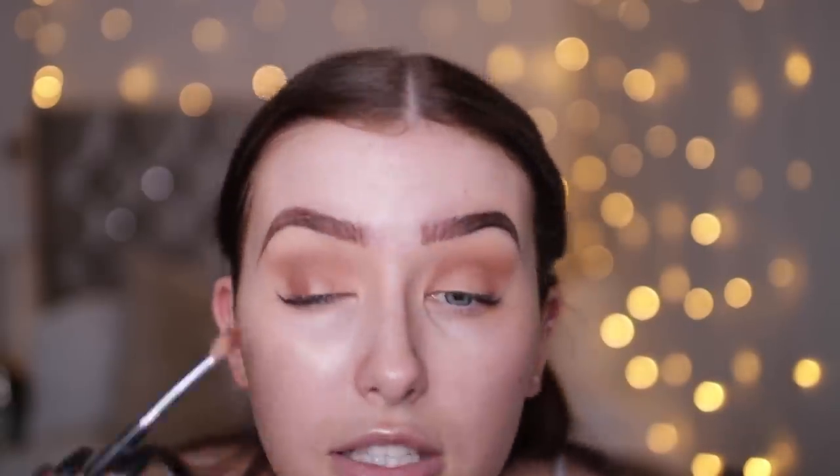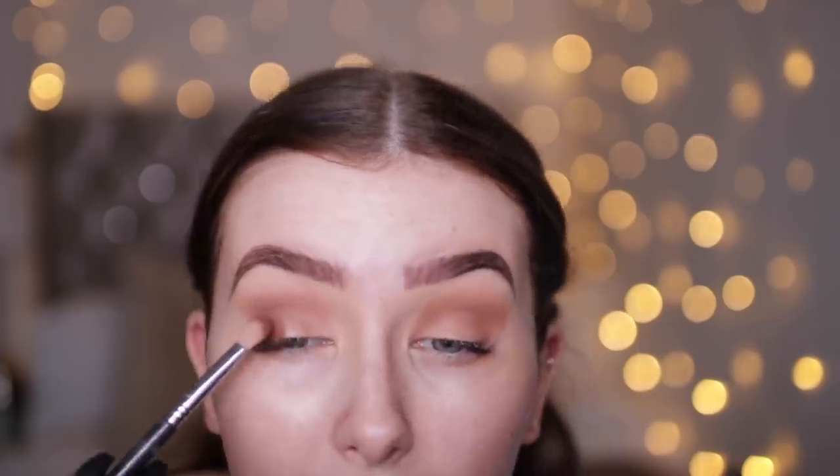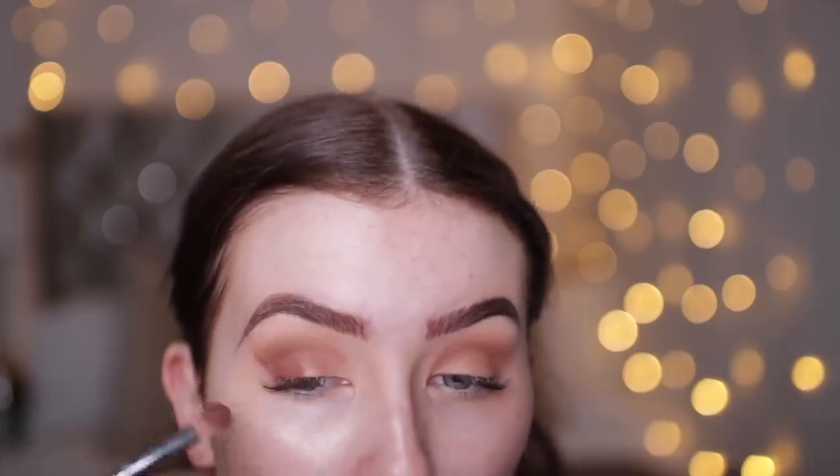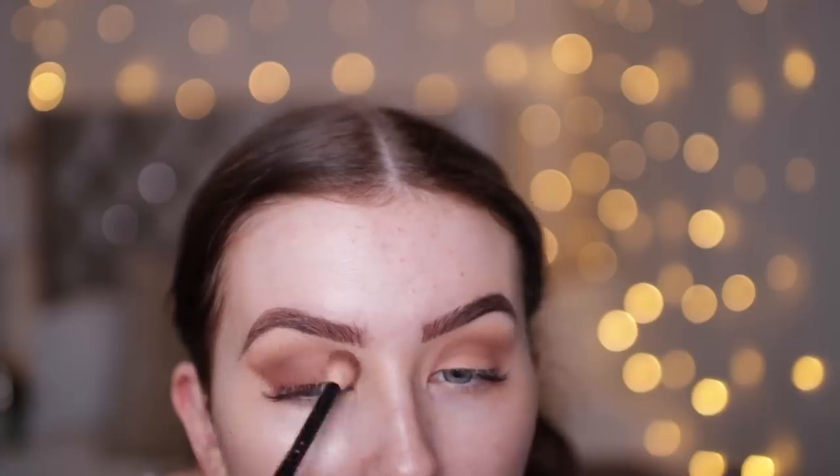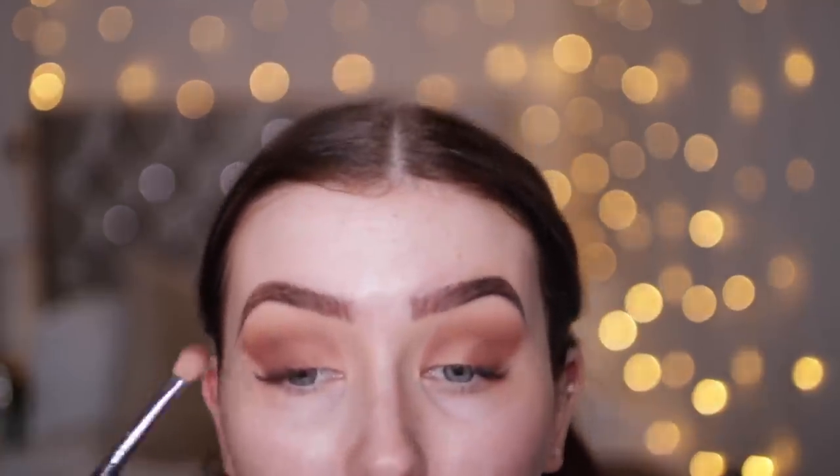I'm taking a Sigma E25 blending brush and using this darker shade — very loved by me — on the outer corner. I always pat it where I want it first for the most colour payoff. Once the base colour is down, I flip the brush on its side to start creating the wing shape — it almost creates a line naturally but isn't as harsh as tape. Then I go back in with the same brush to buff the edges out and create a little lift.